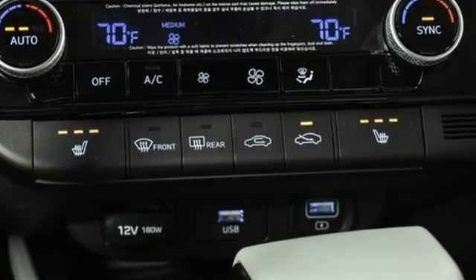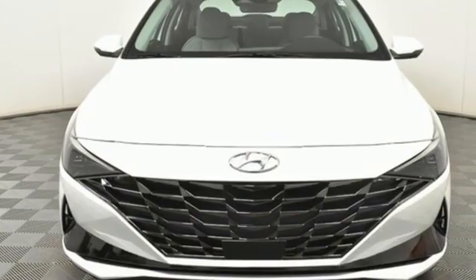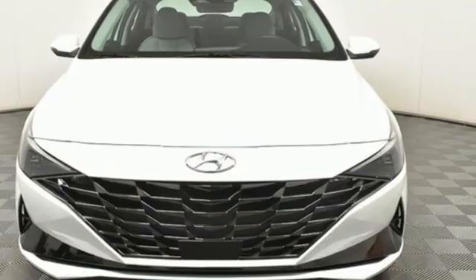Challenging convention to find a better way. It's the Hyundai way. If you've been waiting for the perfect time for a test drive, the time is now. Experience it today.